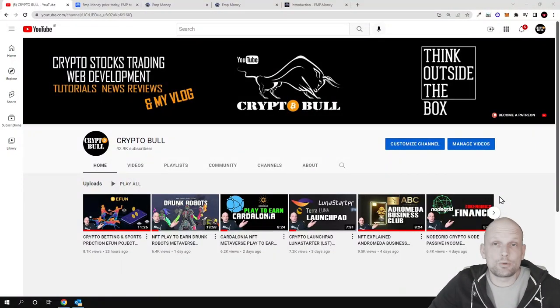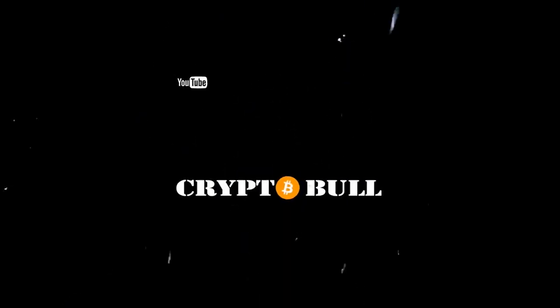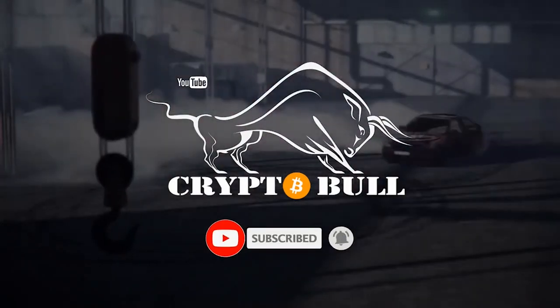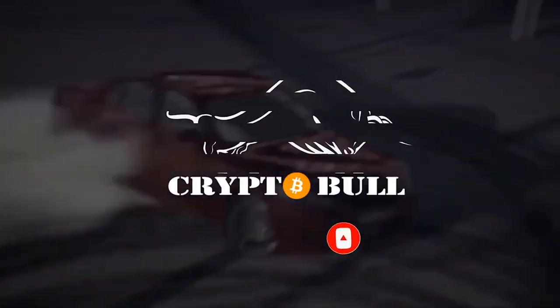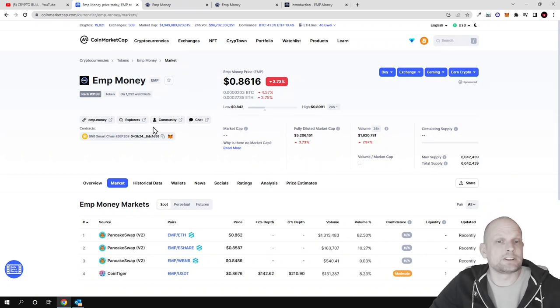Hello guys and welcome. In this video we are going to take a look at one high yield earning project — algorithmic cryptocurrency backed to Ethereum. Today we are going to talk about EMP Money. This cryptocurrency is listed on CoinMarketCap but in general this is a Binance Smart Chain token, so transaction fees are much faster and much cheaper than with Ethereum. The ticker for this is EMP and you can copy the contract here.